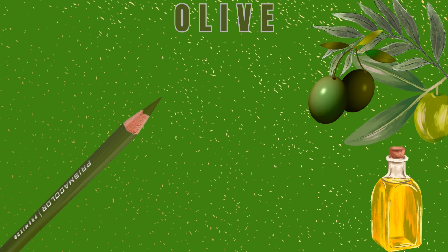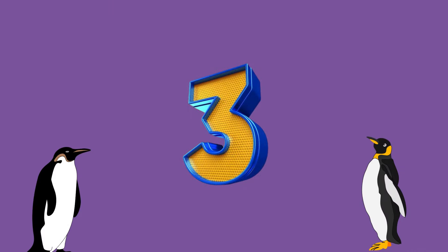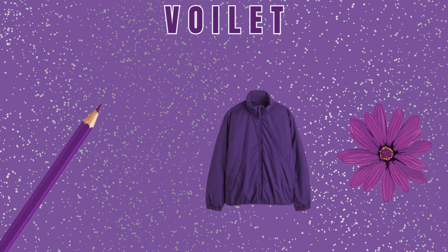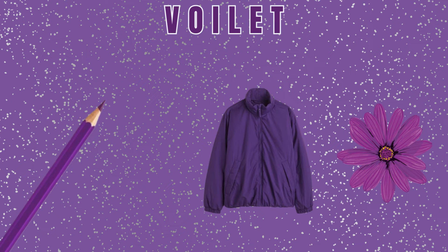Number 2: Olive Color. As you can see, olives on a tree and olive oil kept near it. It's very healthy. Number 3: Violet Color. As you can see, a violet jacket and a beautiful flower. Wow!